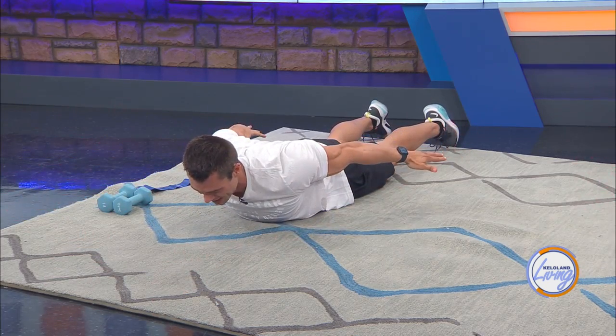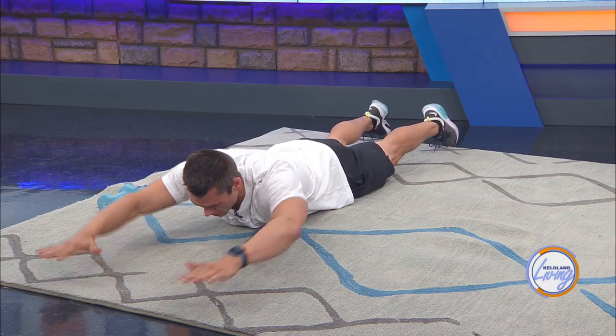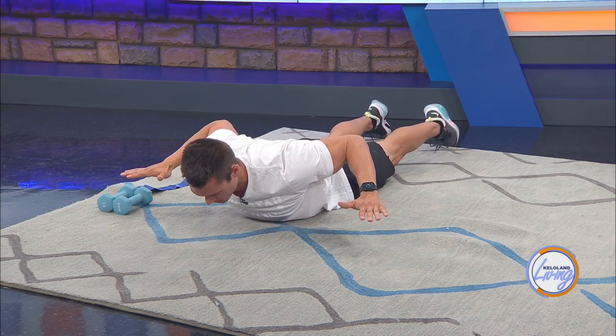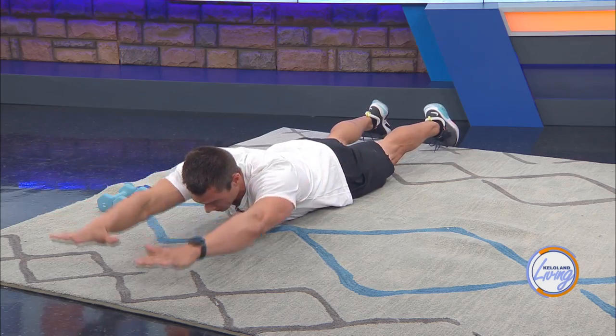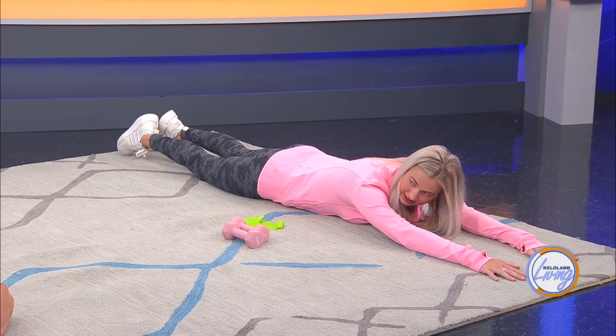This one takes a lot of concentration. When I first started these, I just went like this because of my shoulder, and then would bring it back up. Start small if it is painful for you — you've got to start within your limits, and those limits will slowly increase because your posture will get better.